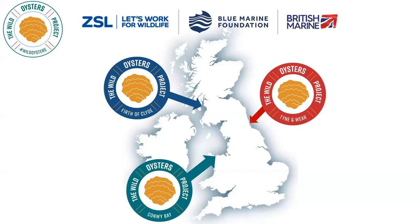The Wild Oysters Project has three pre-restoration hubs. We've got one on the west coast of Scotland in the Firth of Clyde, at Largs and Fairlie Marina. In England we have our restoration hub in Tyne and Wear — in Sunderland Marina and Port Blyth. And in Wales, we're based in Conwy Bay, with our oysters in Conwy Marina and Deganwy Marina.